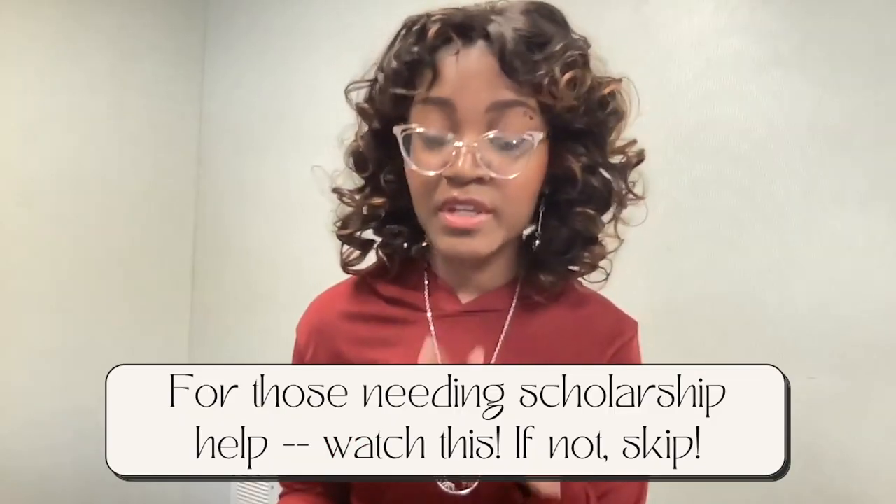Speaking of scantrons — when taking an exam in class, sometimes you'll have to buy scantrons yourself. You can easily get these at your campus bookstore, or your professor will provide them for you.